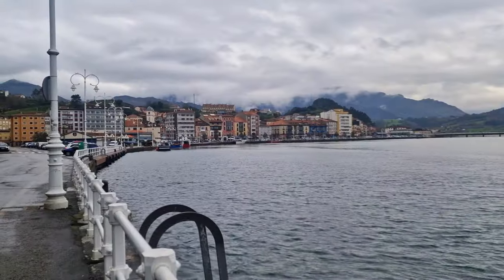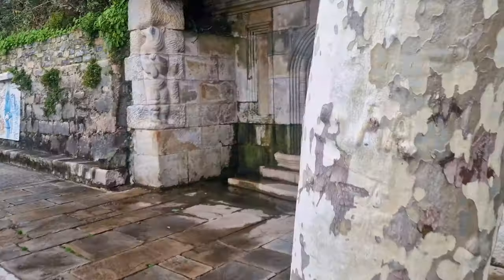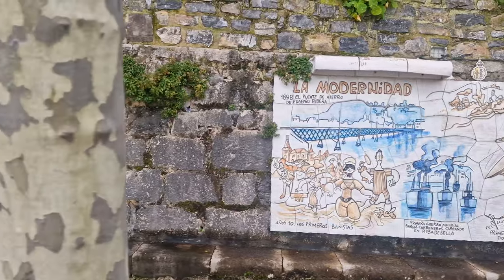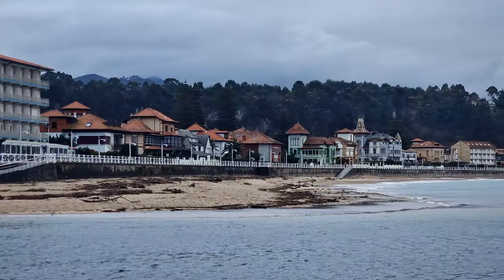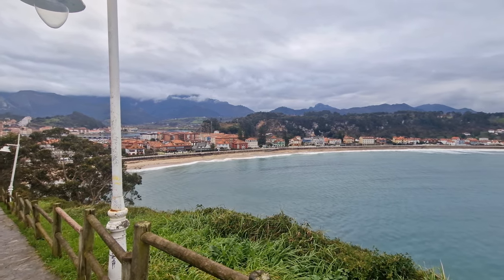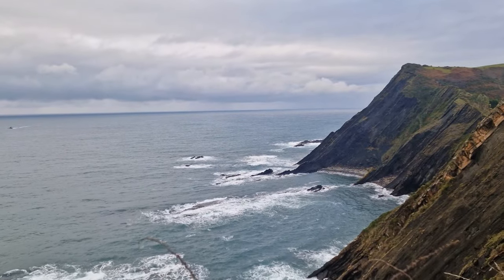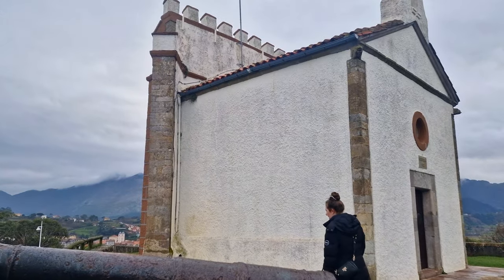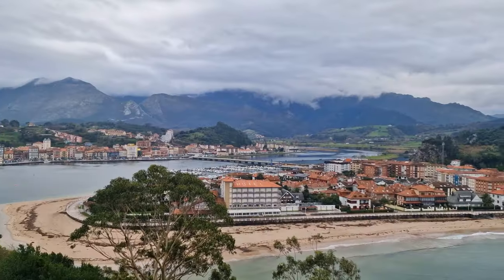The small town of Ribadesella is located in the Asturias region of northern Spain. With its quaint streets and amazing coastal views, it's clear why thousands of people visit every year. The town is made up of two halves on either side of the Sella River, connected by a bridge. It's most commonly known for being the home of the Tito Bustillo Cave, a UNESCO World Heritage Site which contains wall paintings dating back over 29,000 years. Unfortunately we didn't get to visit, but it's definitely worth it. Taking a hike up to one of the town's viewpoints brings you to a small chapel with amazing views of the rugged coastline and a panoramic view of the town's two halves and its beaches.